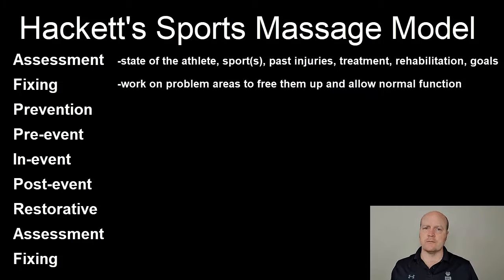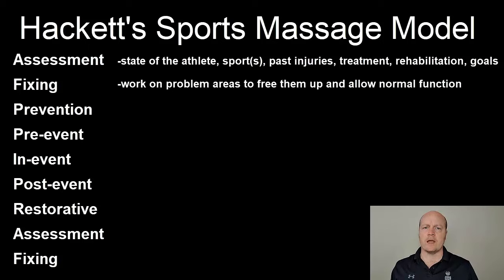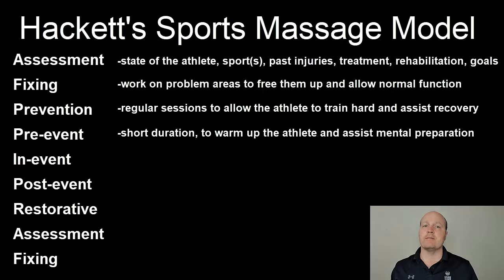The next thing is fixing. Any problem areas we can work on to help free them up. Then prevention: regular sessions throughout the season and throughout training periods will help the athlete to train hard, manage their tissue health, and help them to mentally prepare for each training session. Pre-event massage before an event can be an important part of their pre-event preparation. It can build them up to a state of readiness both psychologically and in the muscles and tissues so their performance can be optimized.